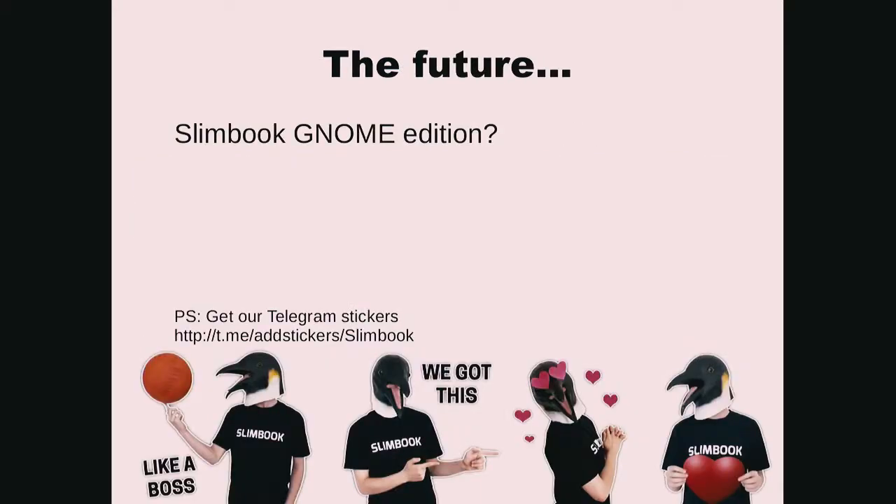So in the future, who knows? Thank you for listening to this talk.